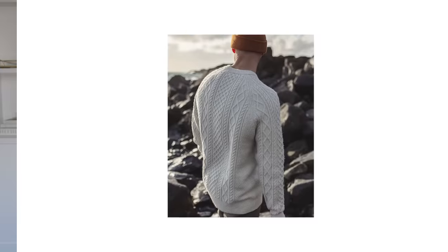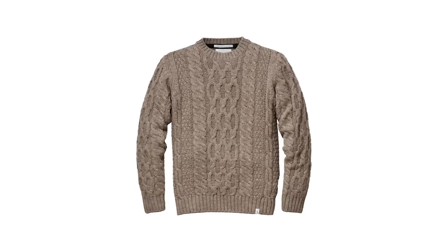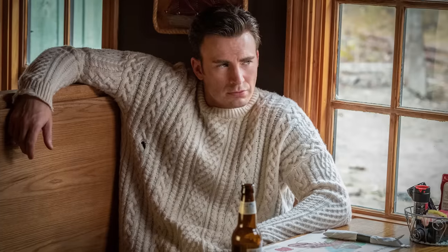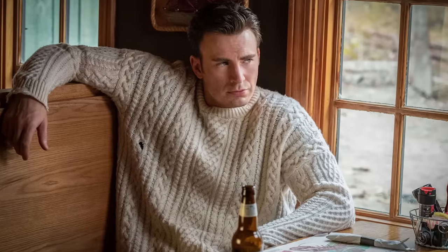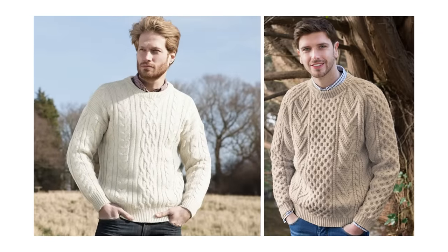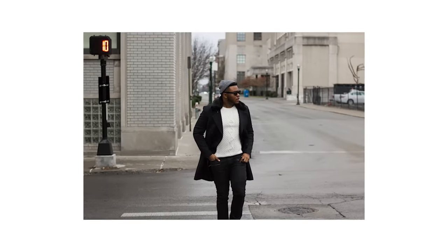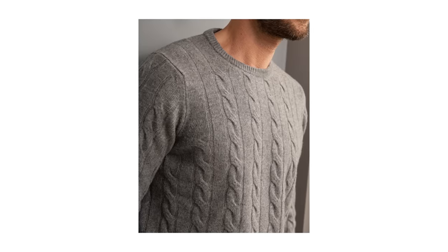The cable knit sweater is more of a variation on the classic crew neck. It really skyrocketed in popularity after Chris Evans wore one in Knives Out, and since then they haven't really gone out of style. They're a great way of adding some texture to your outfits, but you want to keep the rest of your look streamlined and neutral to let the cable knit pattern really pop.